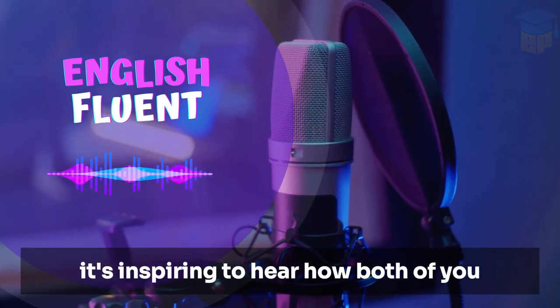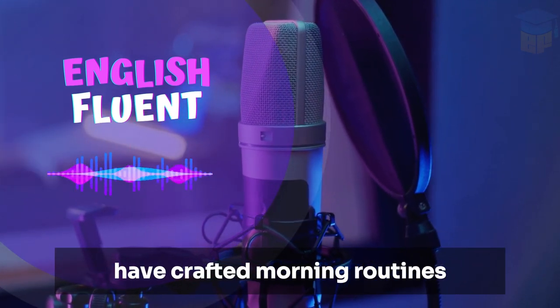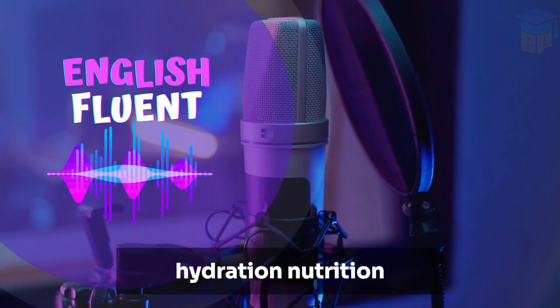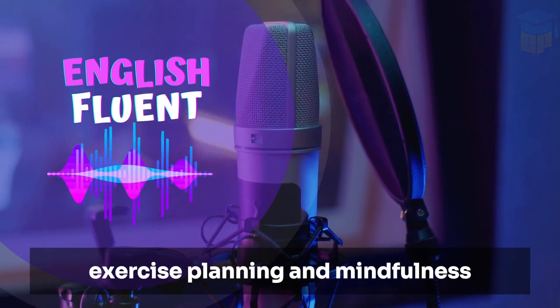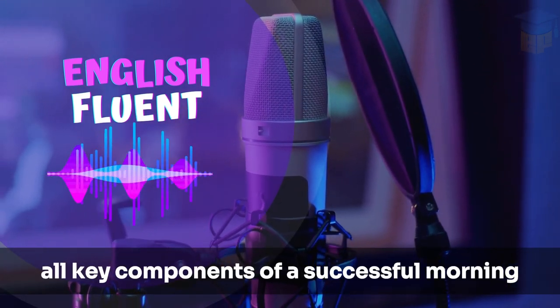It's inspiring to hear how both of you have crafted morning routines that work so well for you. Hydration, nutrition, exercise, planning, and mindfulness — all key components of a successful morning.